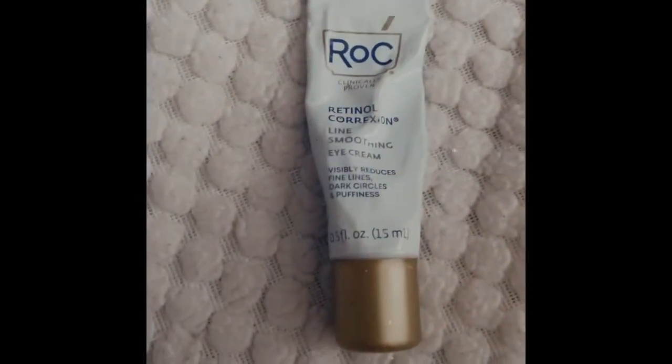The skin around the eyes is extremely thin, so you have to moisturize to keep it smooth. Also, wear sunglasses — it's good to protect your eyes because when you're in the sun and you squint, that helps develop those fine lines. Sunglasses protect your eyes from UV rays and also protect the skin around the eyes. Use this eye cream morning and night.